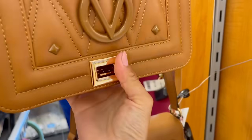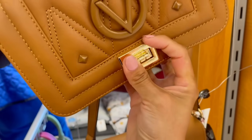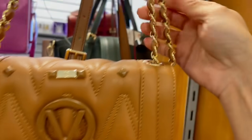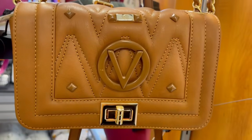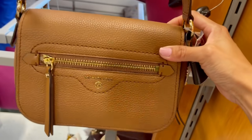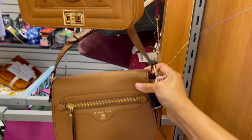Se abre con flap y tiene su dust bag, muy feliz. Es una bolsa que la verdad me gusta ver, pero no sé si me serviría porque el celular apenas si te cabe. Tiene su cadena entrelazada con piel y no se ajusta.